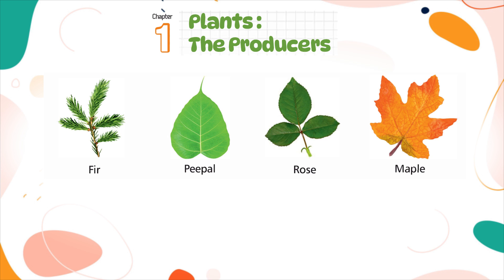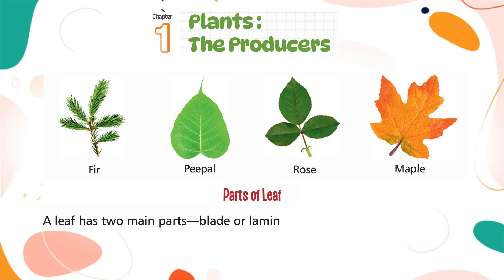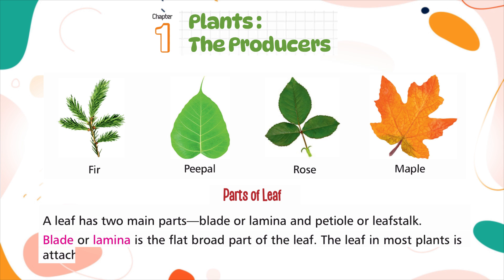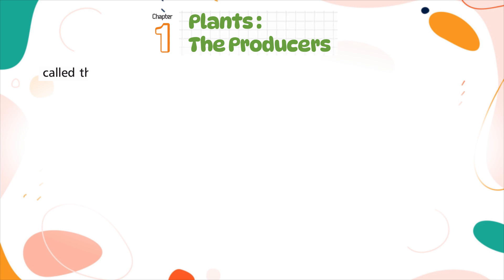Parts of a leaf: a leaf has two main parts — blade or lamina, and petiole or leaf stalk. The blade or lamina is the flat, broad part of a leaf. In most plants, the leaf is attached to the stem with a stalk-like structure called the petiole or leaf stalk.